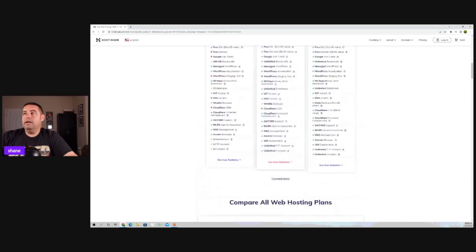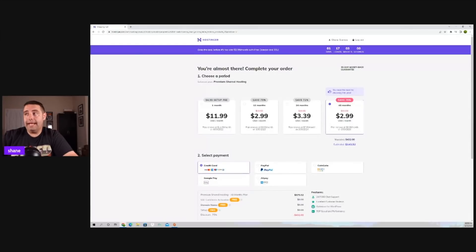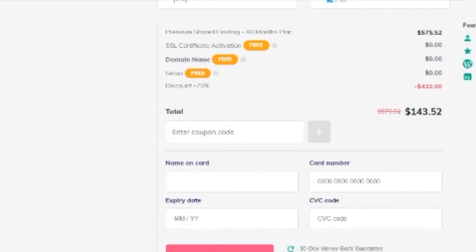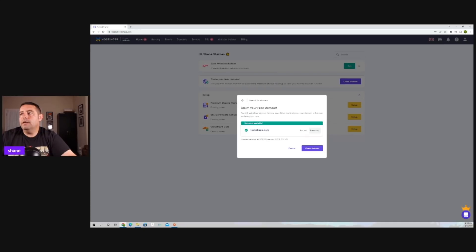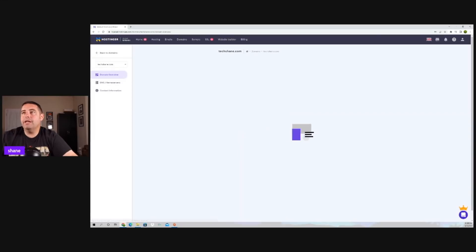They're going to make sure your website stays up. So we'll select this option, and we've chosen our package. We go down to where it says 'have a coupon' and enter Shane for up to a 91% discount. Next, we claim our domain — I'll go with techshane.com. Let's check availability. Techshane.com is available, so I'll go ahead and claim it. Now we'll continue to create our website.